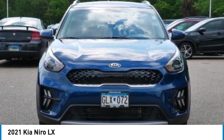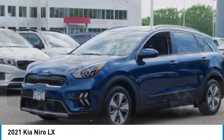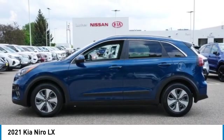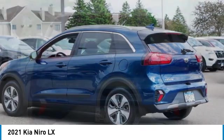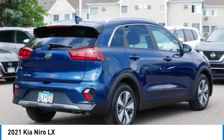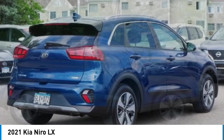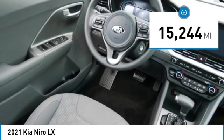Come test drive the 2021 Niro. The Kia Niro provides functionality and fuel economy you would expect from a hybrid crossover. The roomy cabin and elevated seating let you know you're in a crossover vehicle; however, the fantastic miles-per-gallon rating reminds you that you're still in a hybrid. This vehicle has less than 20,000 miles.